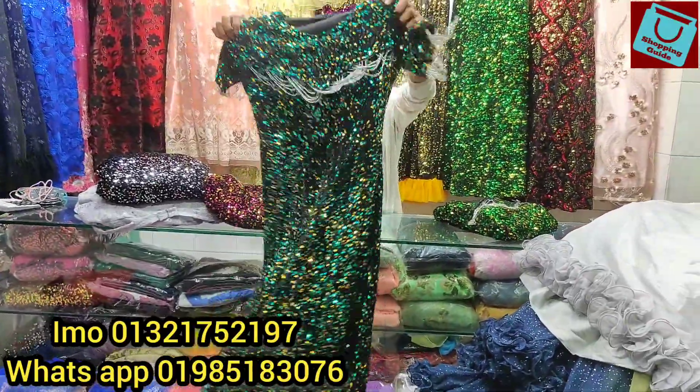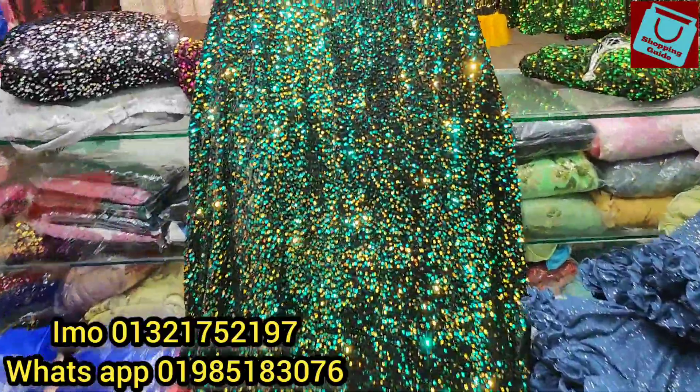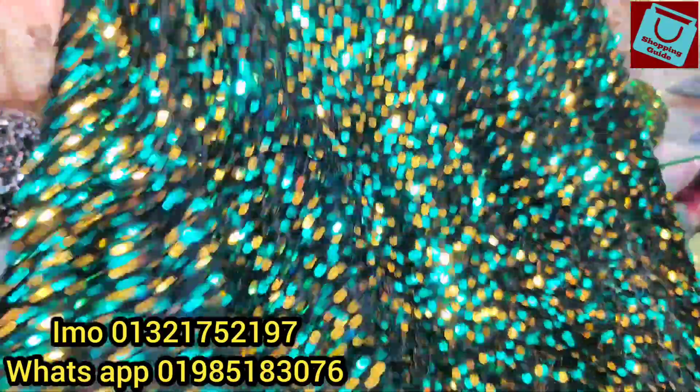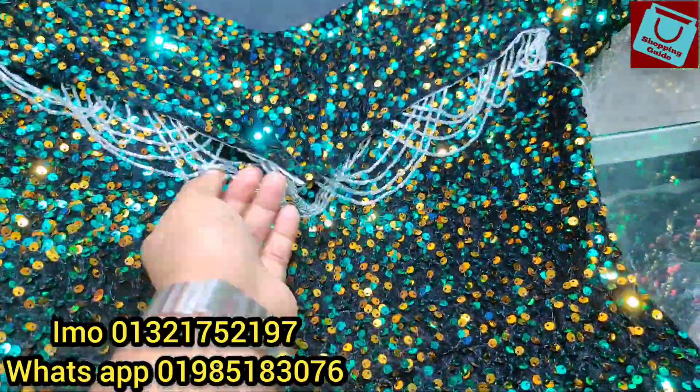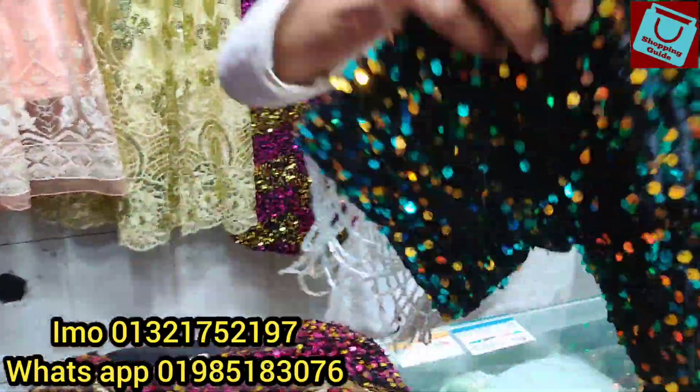Wow! Look at the color. This color is very beautiful. This is a green color and a golden color combination. The body design is very beautiful. It's a nice color.